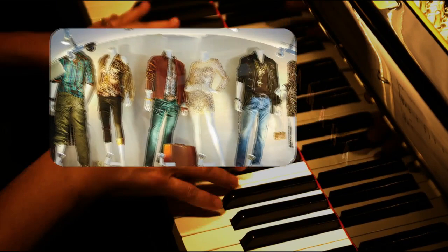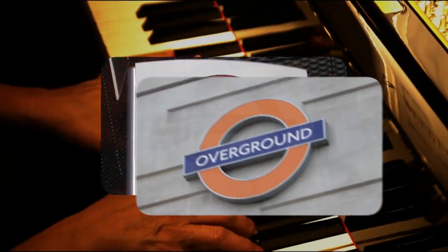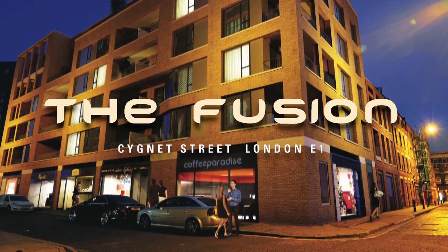It's the fusion of work and play, the fusion of fashion and style, the fusion of under and over. It's the Fusion — avant-garde apartments where the city meets the exceptional.